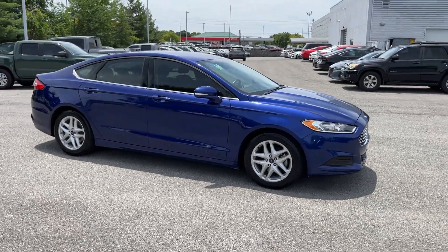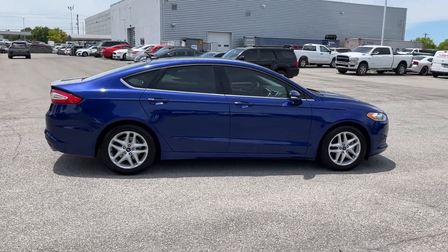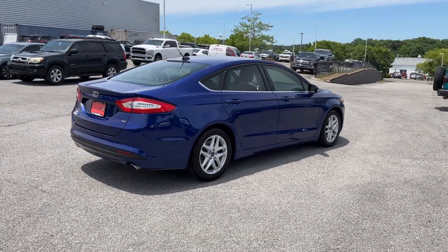2016 Ford Fusion with less than 52,000 miles on the odometer. This sedan combines safety and comfort with style and performance.